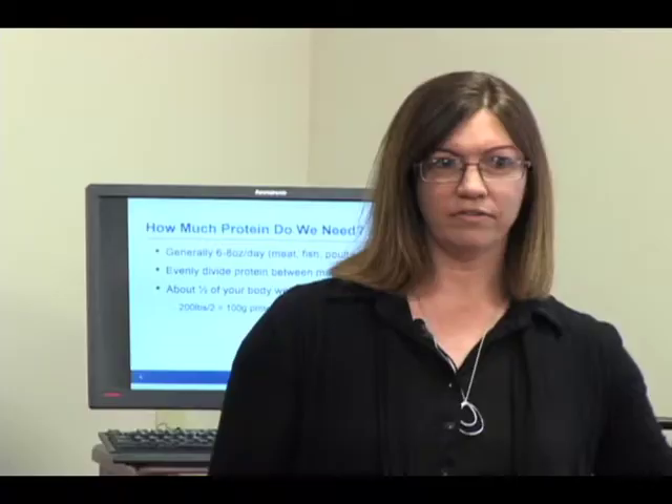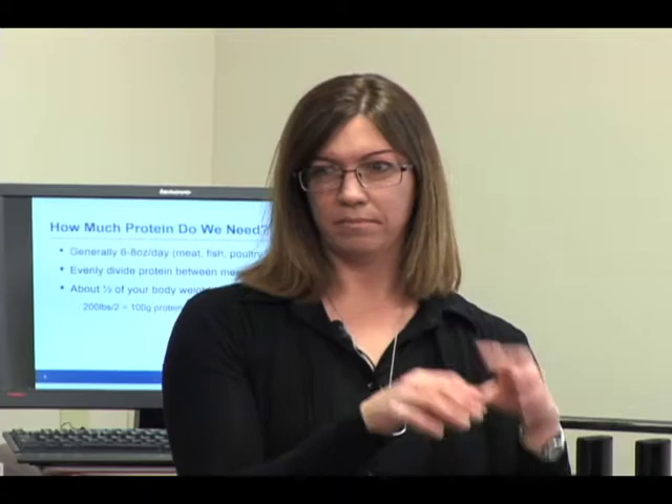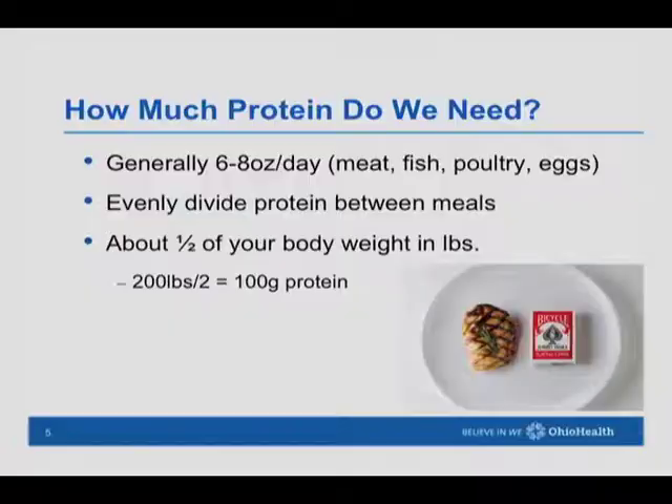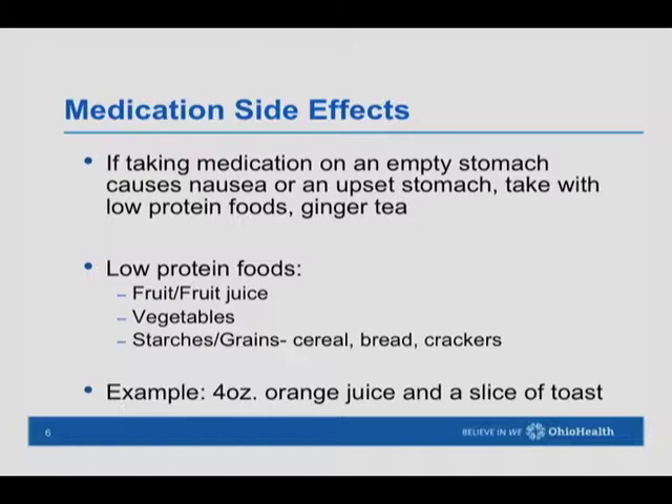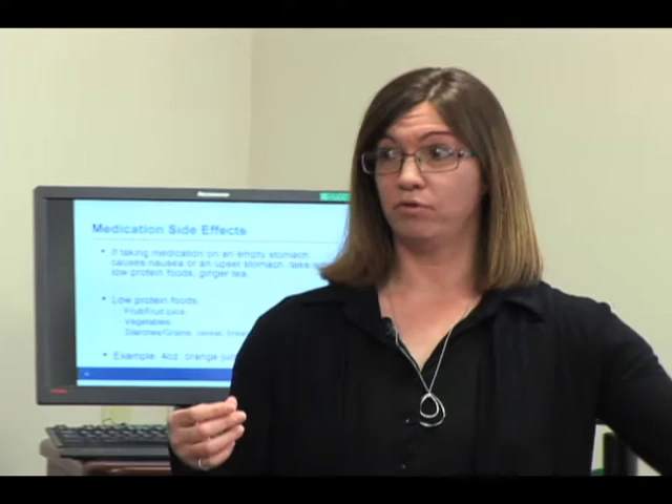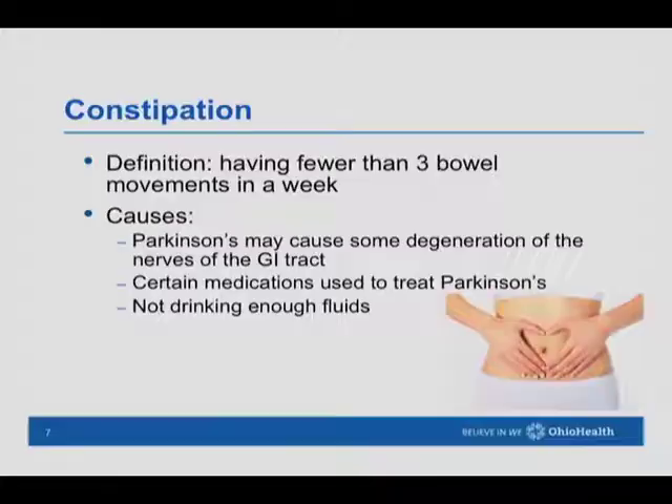These are the types of foods that when we're talking about levodopa competing with protein for absorption, we want to be careful about. Because we don't want to take the medication on an empty stomach, we want to have low-protein foods — fruits, vegetables, or grains like cereals, breads, or crackers. For example, a piece of fruit or orange juice with a slice of toast or some crackers can be helpful to reduce the chance of nausea.